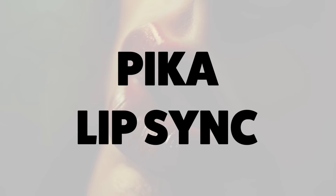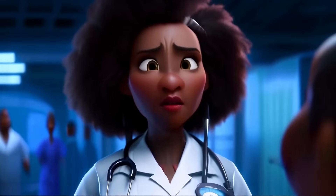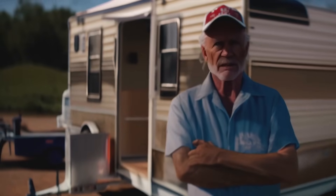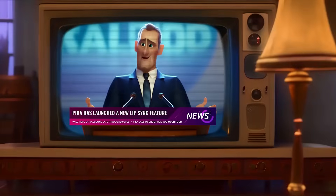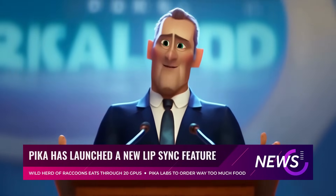Next up, a new feature in the AI video world. Pika Labs has shipped something for everybody where it takes a video and syncs the lips to the text that you provided with. So if you generated a synthetic voice, now you can make the character in the video match that. Pika now supports lip sync, and it is truly spectacular.